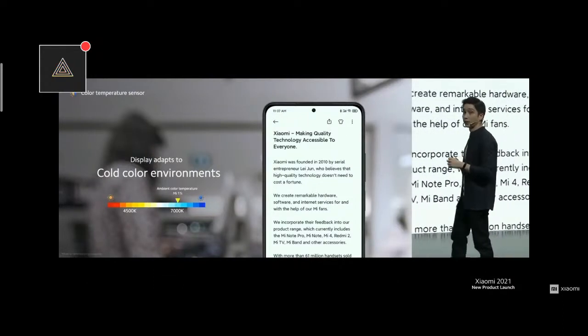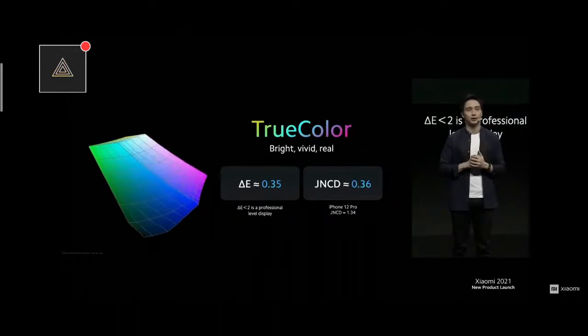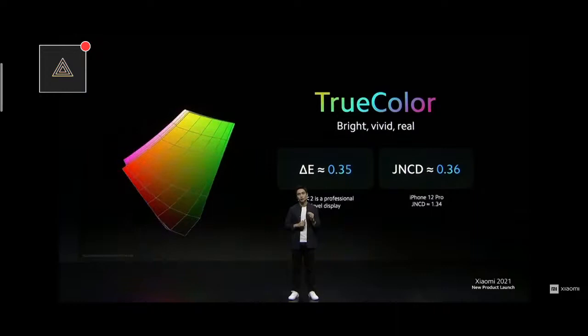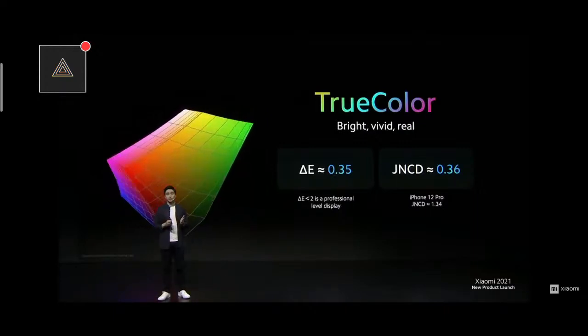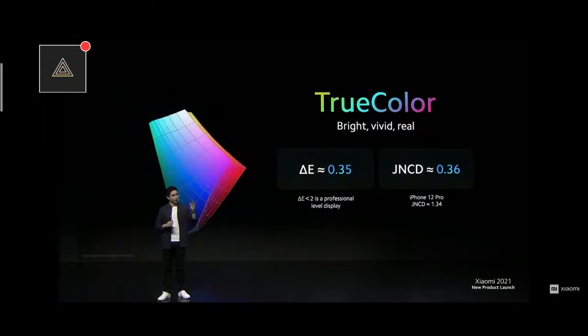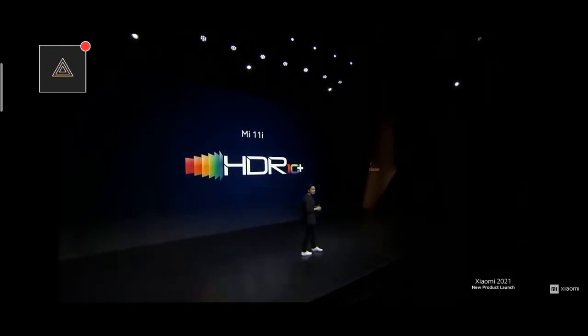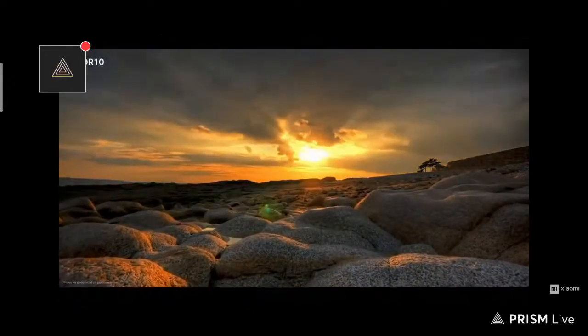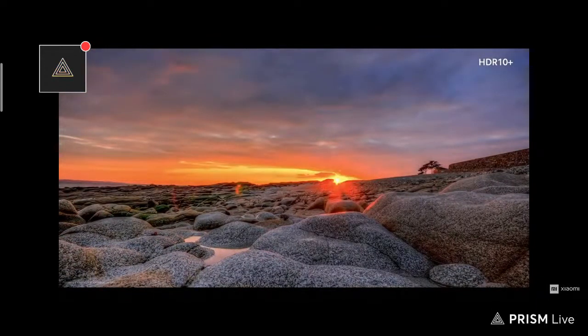Besides giving you the most optimal color temperature, Mi 11i also gives you one of the most accurate display colors available with our TrueColor technology. Mi 11i is tuned to expertly pro-level color accuracy, measured using two metrics — JNCD and Delta E. For both of these metrics, any number below 1 means there's no noticeable difference in color from your display and the original source. We ensured that Mi 11i also lets you watch your favorite content in HDR10+. Unlike standard HDR, HDR10+ gives each frame of your video its own set of colors, brightness, and contrast parameters, giving you a lifelike viewing experience through dynamic tone mapping.